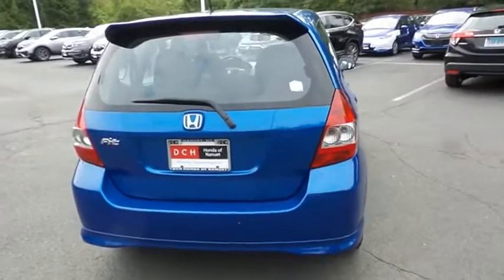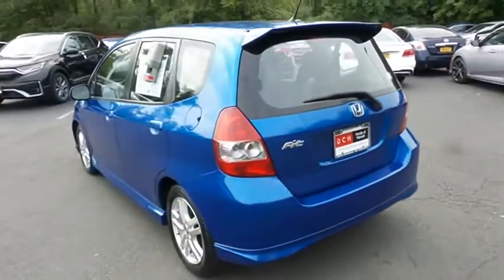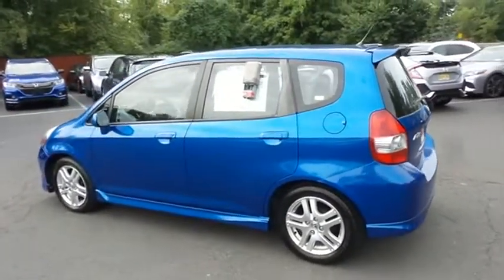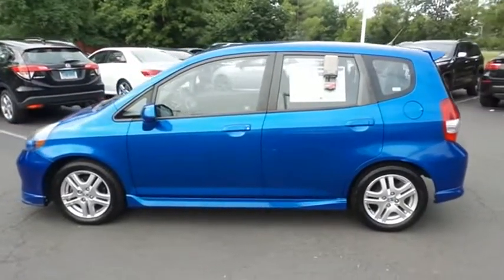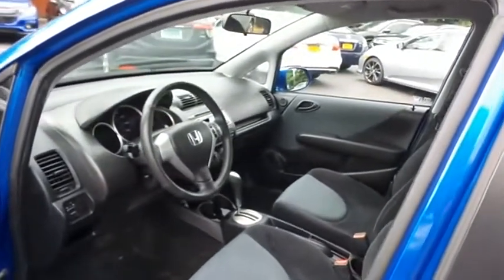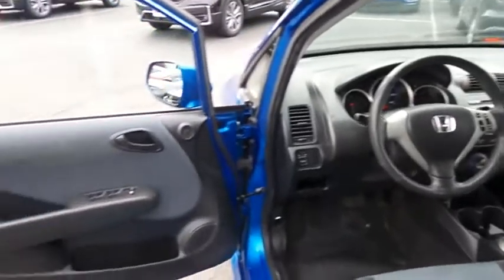This Fit Sport has just arrived at Honda of Nanuet. It only has 86,000 miles. It's gone through a comprehensive multi-point inspection and quality assured review, and it comes with the Carfax Vehicle History Report. The black cloth seats are in excellent condition. This Fit has been fully detailed and is extra clean.